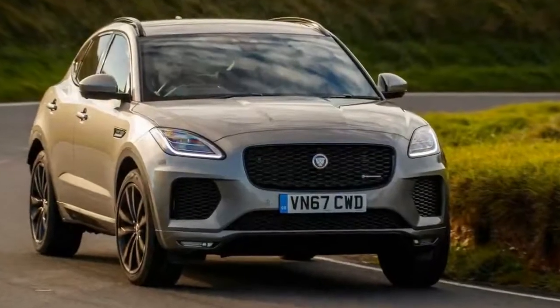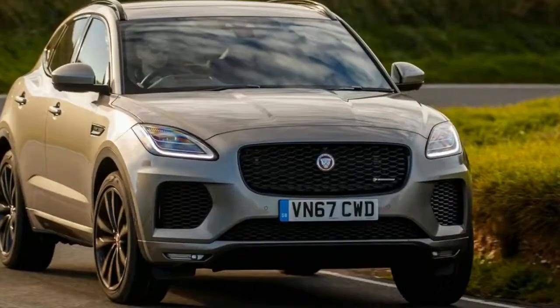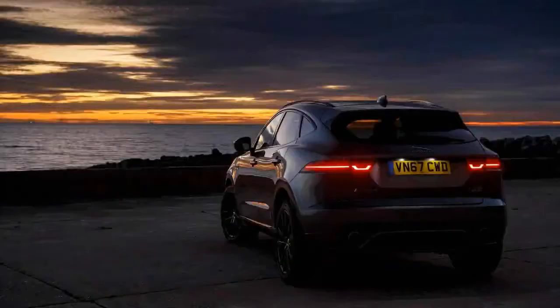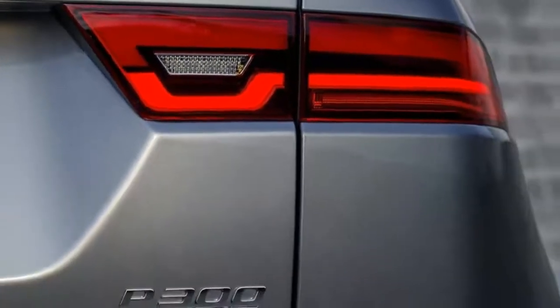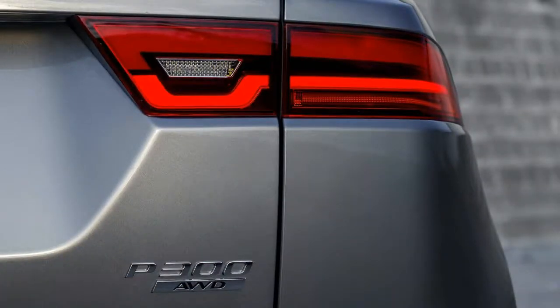Sadly, the E-Pace doesn't mean electric — that's reserved for the forthcoming I-Pace SUV — it just means smaller than the F-Pace. Instead, this baby SUV will be available with four-cylinder gasoline and diesel engines, as well as the choice of front or all-wheel drive.